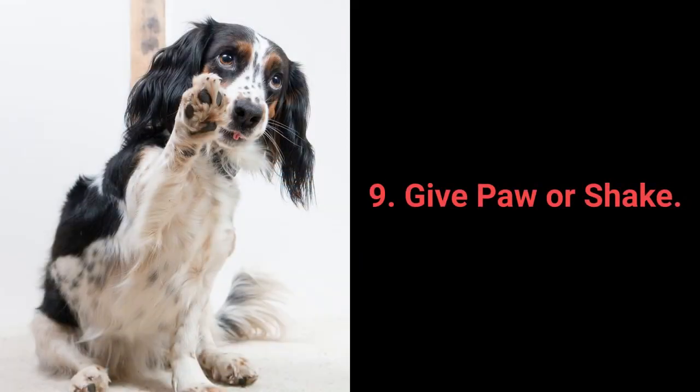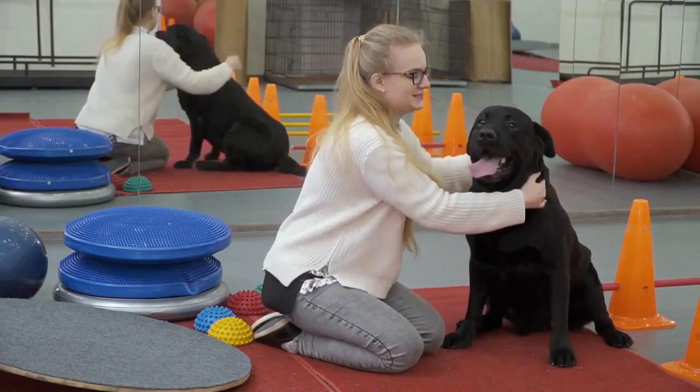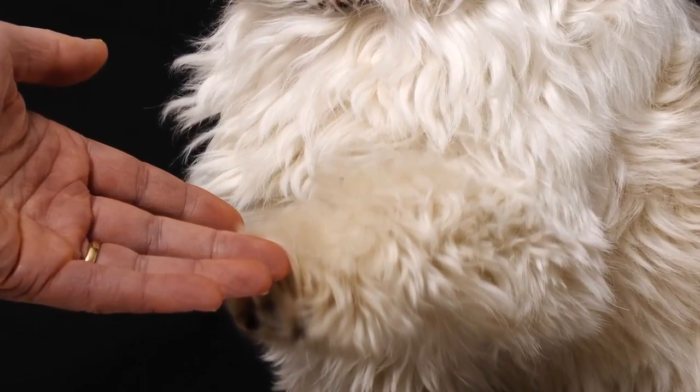Number 9: Give Paw or Shake. Give paw or shake is another one of the basic commands almost every dog owner tries out with their pet. Why not go a step further? You can teach your dog to give you one paw and after that, give the other one.